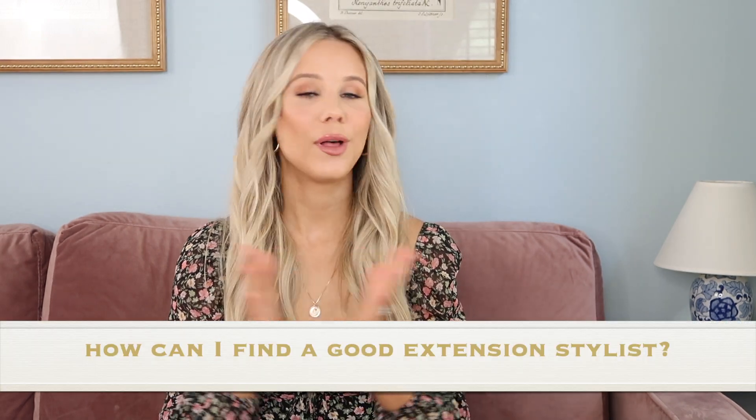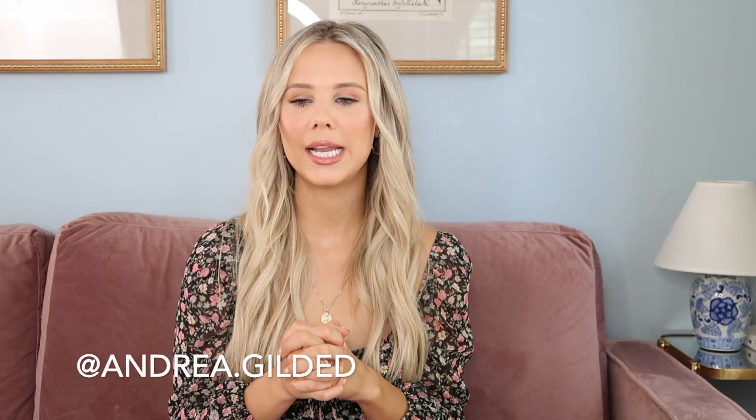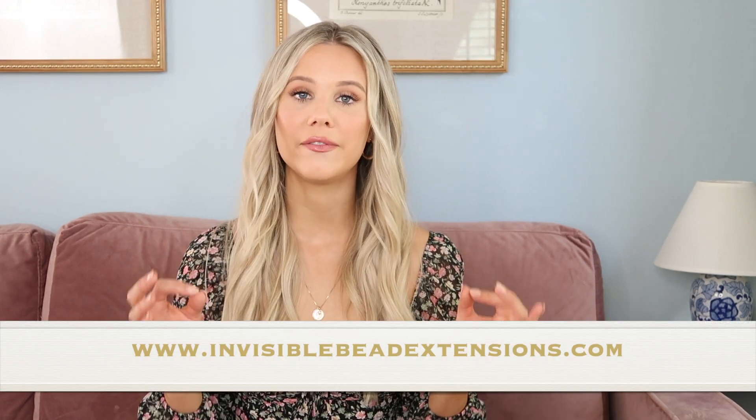How can I find a good hairstylist to do my extensions? If you're in Florida, I definitely recommend Andrea of Gilded Salon — she'll be in the description box below. But if you're not local, the best way to find a hair extension specialist is to go to the Invisible Bead website. They have a stylist locator where you can type in your zip code and it will pull up all hairstylists with a certification in that method. Another great way is to check out Instagram, or look at influencers you follow in your area and see where they go. Pictures tell a really good story — going to somebody's Instagram feed is like going to see their professional gallery.